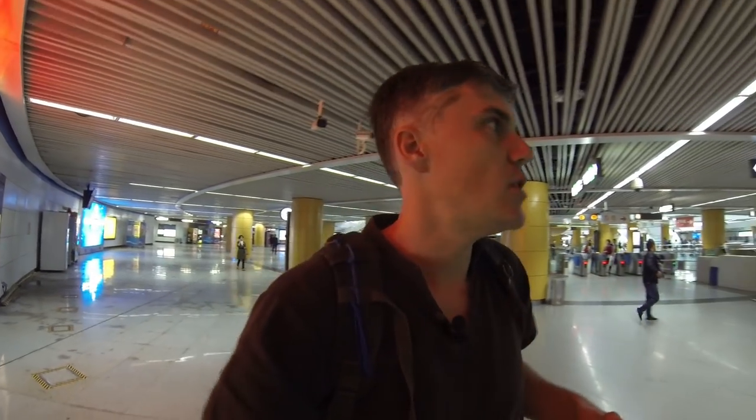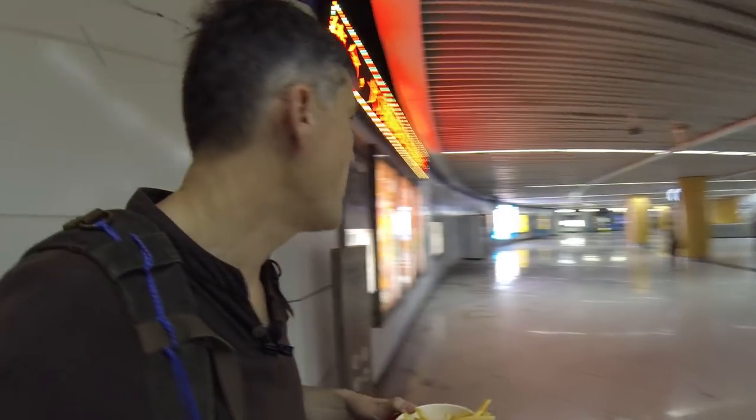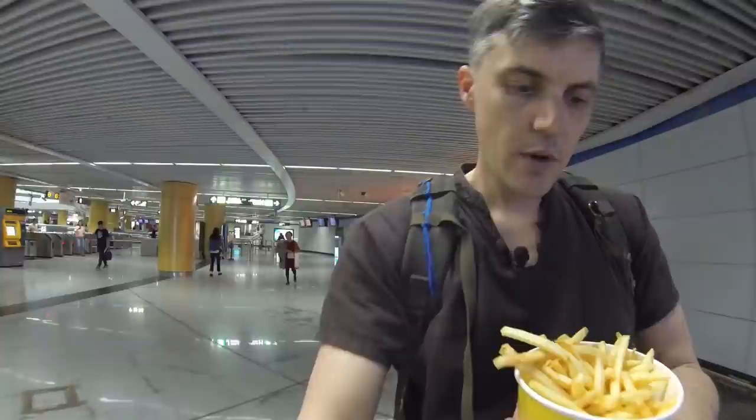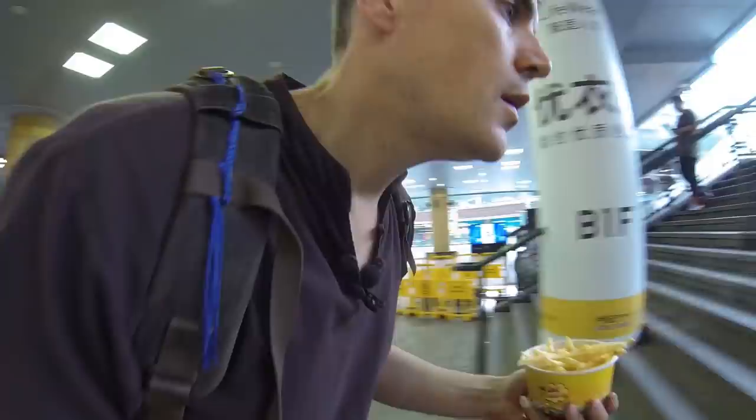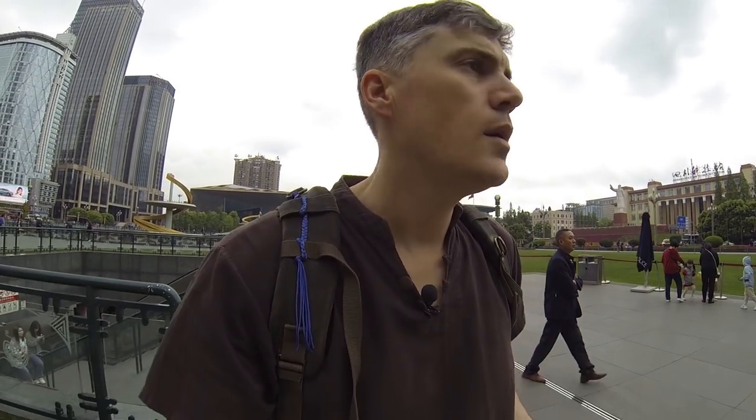They're not bad, they're like McDonald's — they need salt, they definitely need some ketchup. I'm going to go up to Tianfu Square here. Oh, this exit goes to the museum, I gotta go this exit. Alright, made it — Tianfu Square.